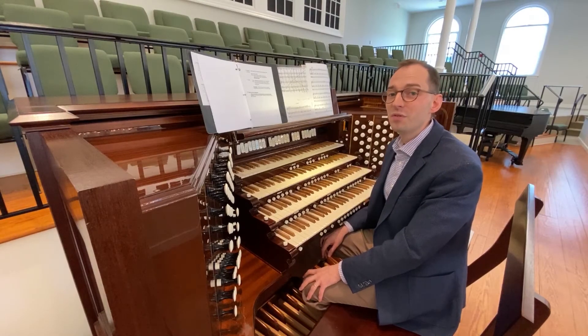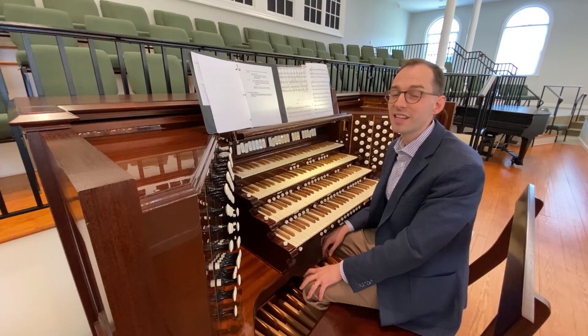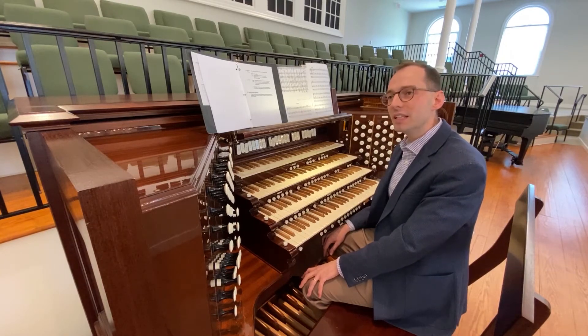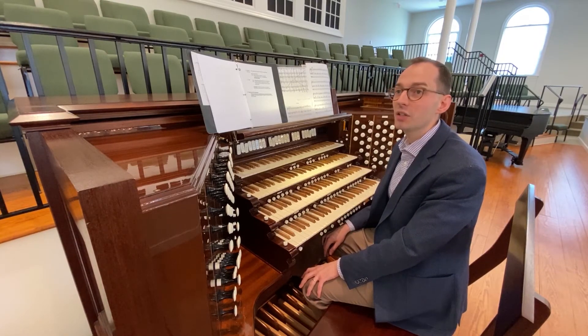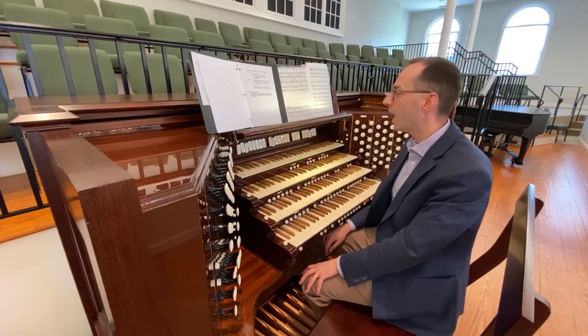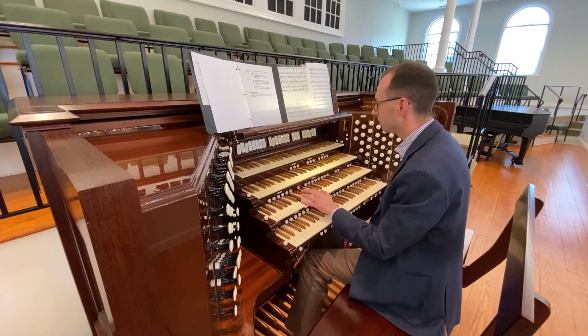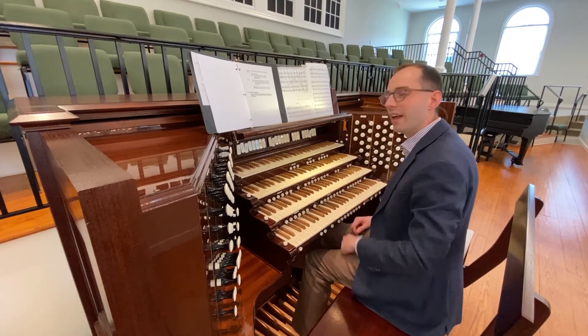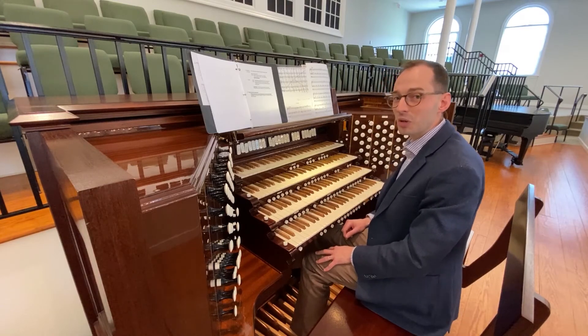The final variation features some of the loudest sounds on the organ. First is the orgel planum sound — it's the combination of eight-foot, four-foot, two-foot, and mixture stops, which are very high-pitched — and the festival trumpets.